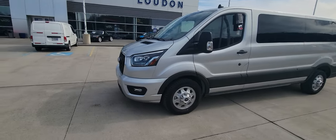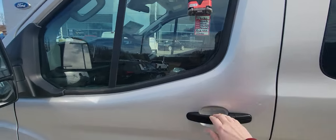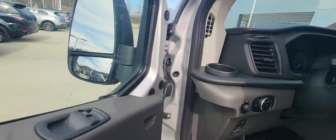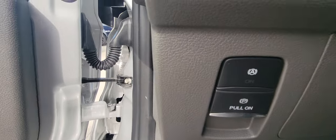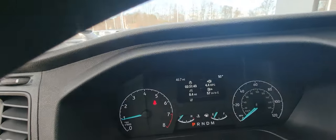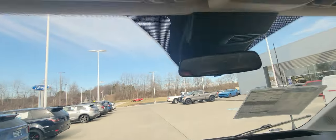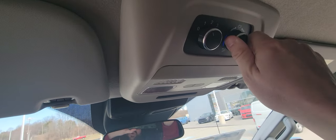Going to go inside to the driver's compartment. Power windows, power locks. There's your automatic on and off button here. This is your parking brake. As you can see, it's got 8.4 miles on it.